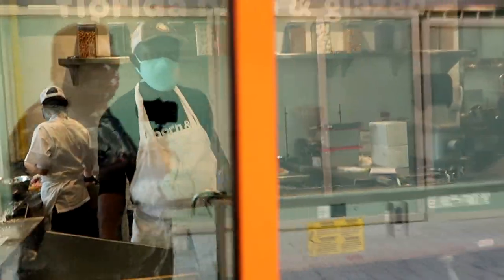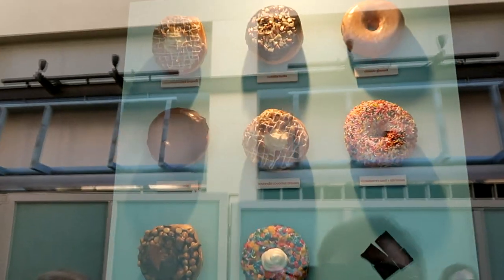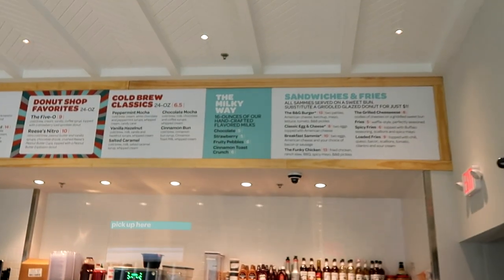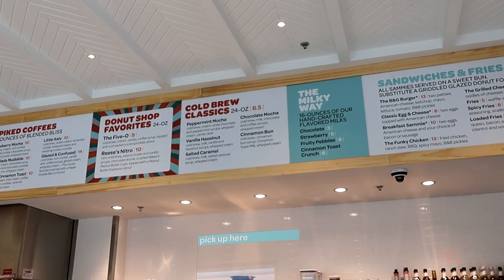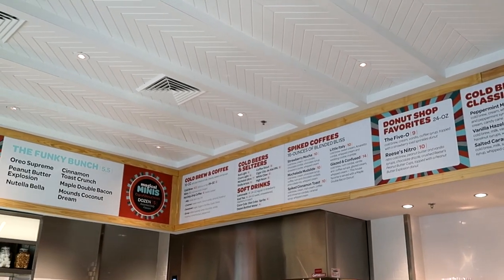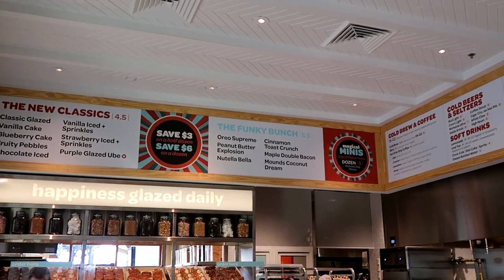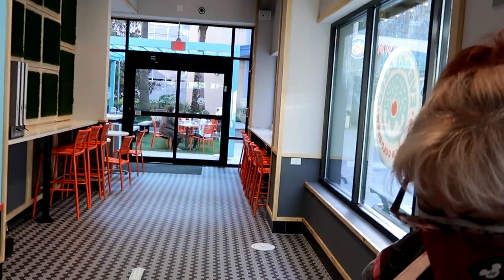You can see them making the donuts, though it's hard to see through the glass. There's a bigger picture of the donuts on the wall. Inside they have sandwiches, fries, cold brew classics — peppermint mocha, vanilla hazelnut, salt and caramel, chocolate, and cinnamon buns. They also offer spiked coffees, cold beers and seltzers. There are two different levels of donuts — a standard donut and a higher-end premium donut — plus mini donuts. They have a nice patio outside to sit down and eat as well as seating inside.